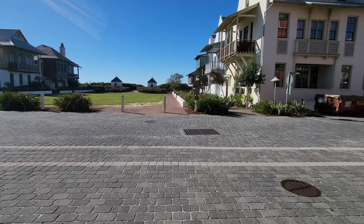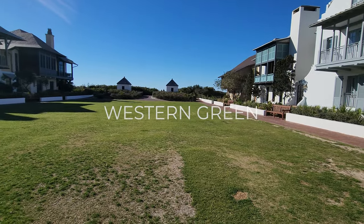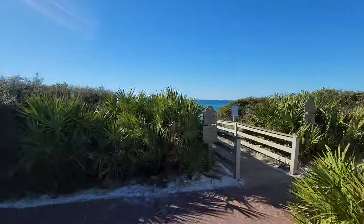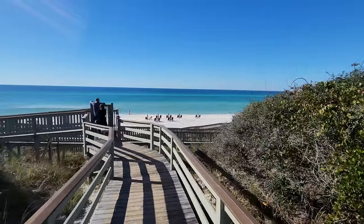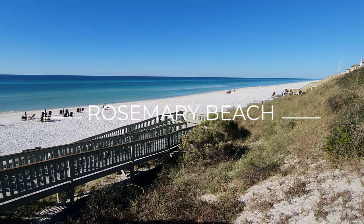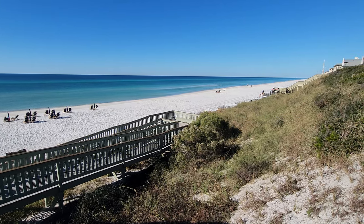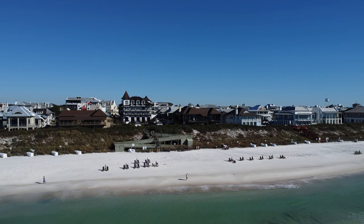I'm going to head over to the green, and they use this space for various events throughout the year. It is also access to the beach, and this beach is absolutely beautiful. You do need a code to get in, so if you're a resident or a guest staying here that will work just fine. But if you're visiting the town or just coming through and checking things out, you won't be able to swim at this beach.